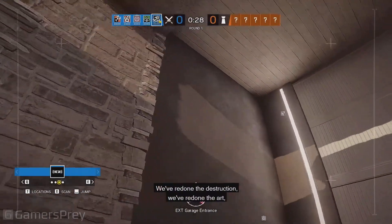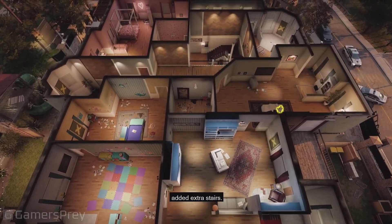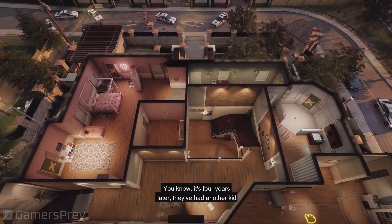We've redone the destruction, we've redone the art, made it less cluttered, moved the walls around, added extra stairs. It's still House — it's four years later, they've had another kid and they've put an extension on the house, they've upgraded.